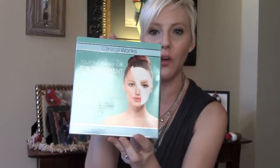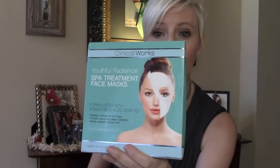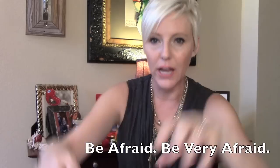One more TJ Maxx find: Clinical Works Spa Treatment Face Masks. You get four masks in here — anti-aging, formulated with vitamin B3 and aloe vera to reduce wrinkles and fine lines, provide deep hydration, and gently smooth and calm the skin. I'm giving the whole set as a gift. Compare at $8, I picked it up for $4.99.